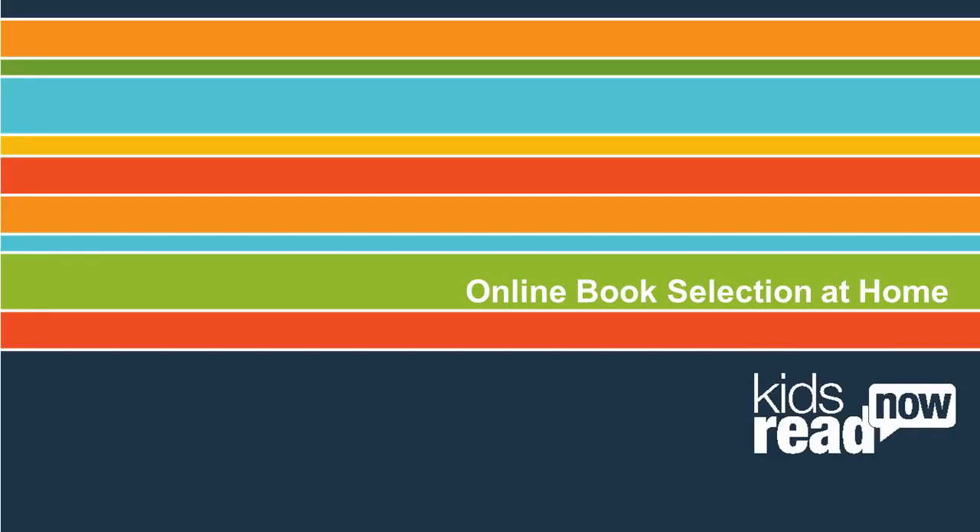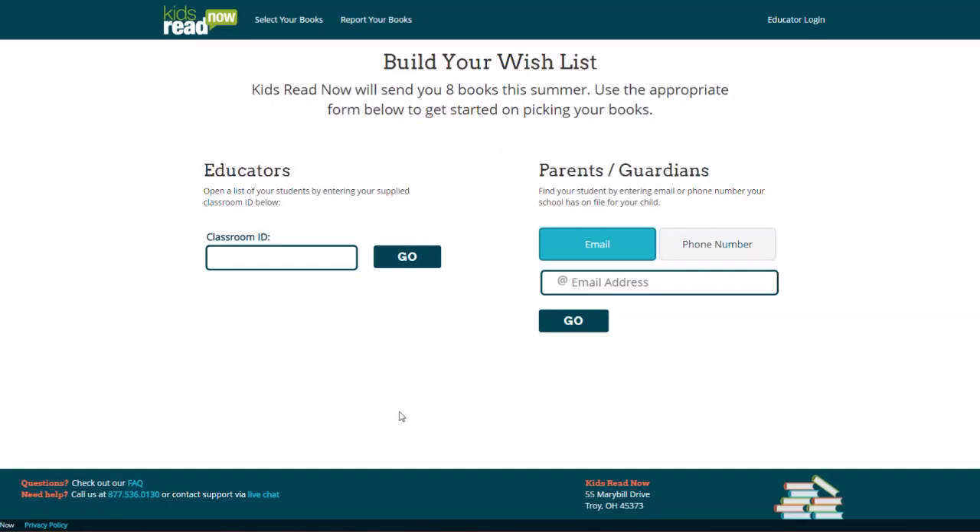This video will show how easy it is to select books from the Kids Read Now wishlist online at home. Parents will go to portal.kidsreadnow.org to complete the book selection process.